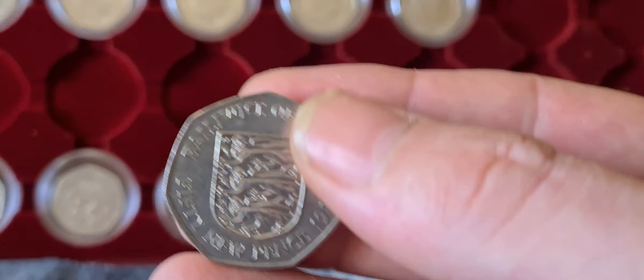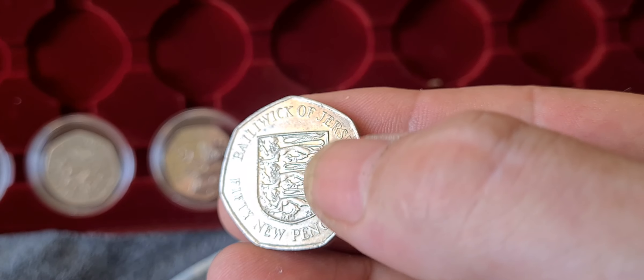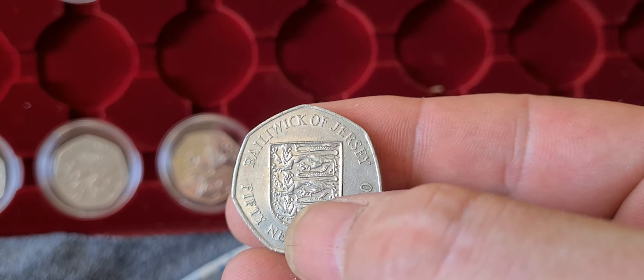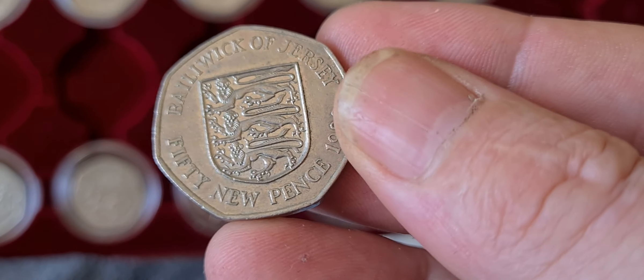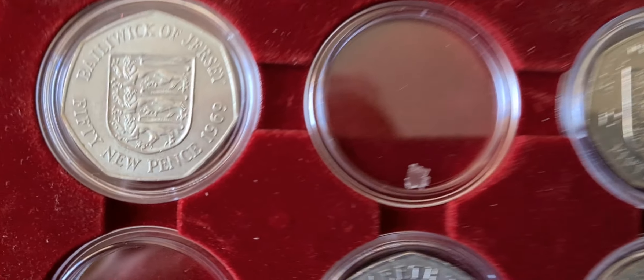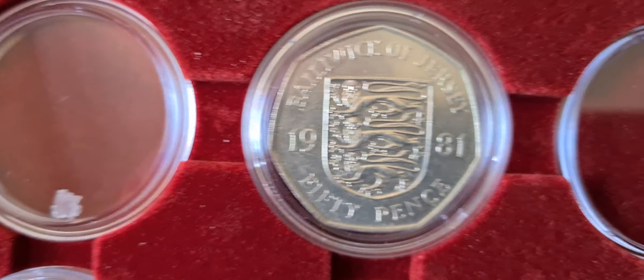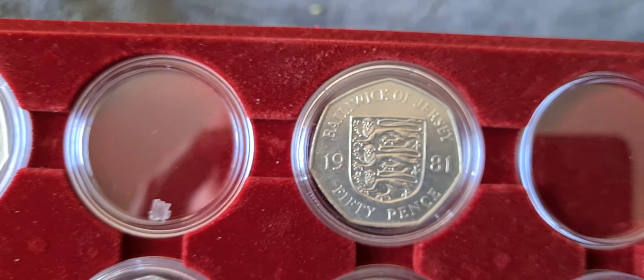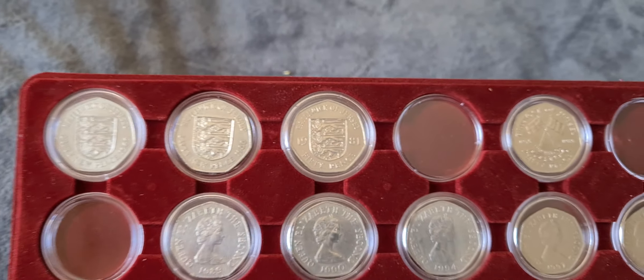The first one is a 1980 coin and we've got the three lions on the coin there in the shield — a nice 1980 date on that coin. If we look up here we'll see that we have 1969 and then beside that we have 1981, and we have a little space there for the 1980 to go into. Perfect.